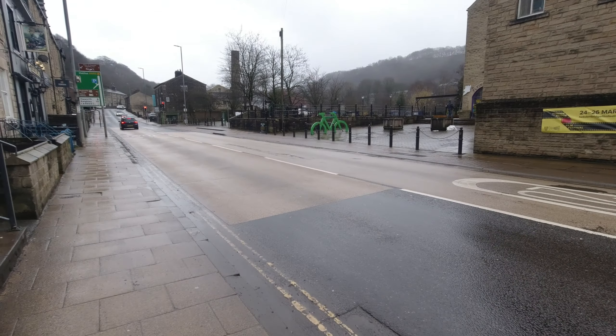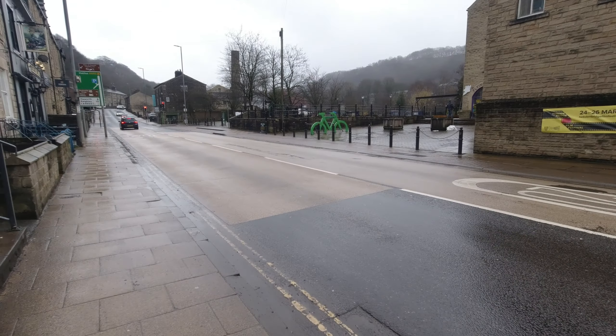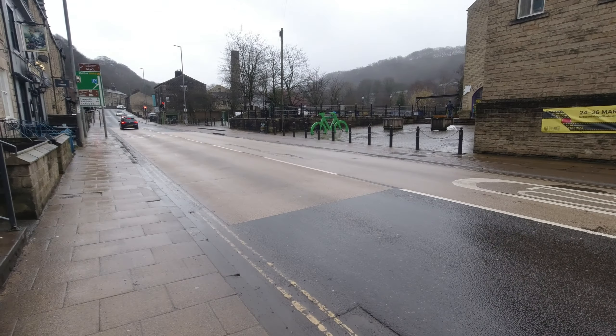Hebden Bridge Picture House is one of the last remaining council-owned cinemas in Britain. Together with the adjacent shops, it forms a Grade II listed building. It was built between 1919 and 1921.